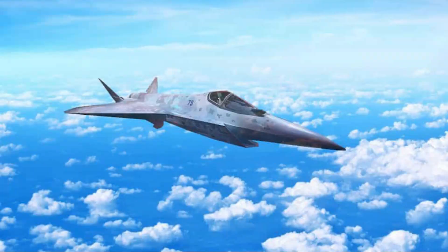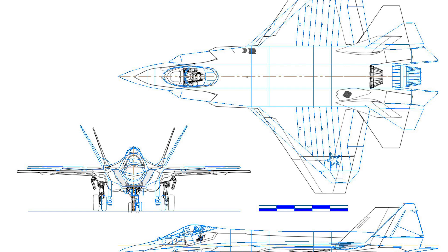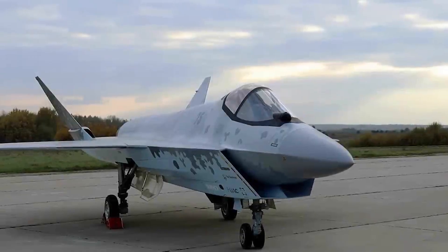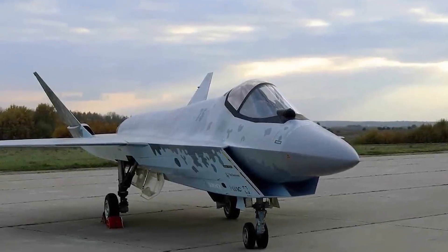The Su-75 Checkmate is a fifth-generation, single-engine light tactical advanced aerial combat aircraft being developed by Russian aircraft manufacturer Sukhoi. The designers used the scientific and technical groundwork involved in the development of the Su-57E fifth-generation fighter. Many elements including the on-board systems and cockpit were adapted from the Su-57E aircraft, reducing the cost and increasing the maintenance efficiency.